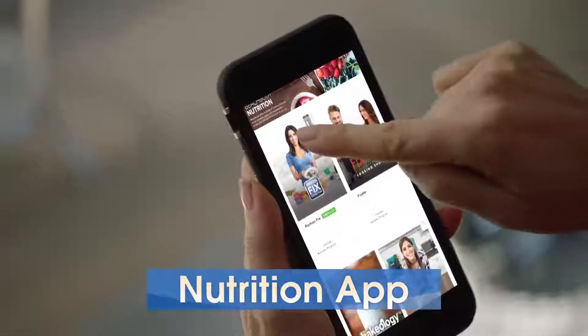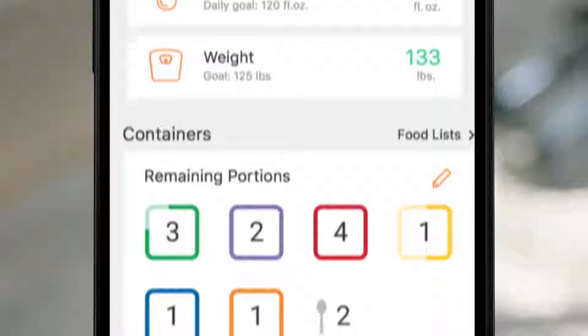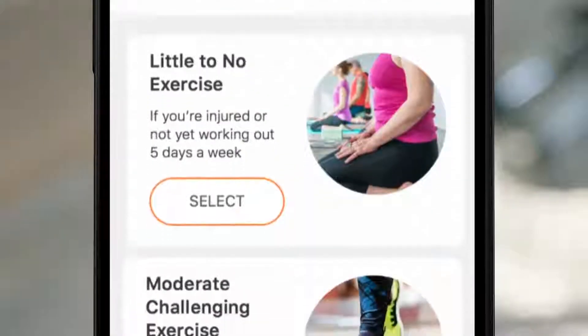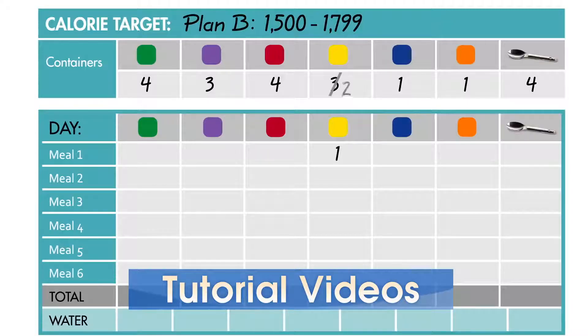Portion Fix comes with an easy-to-use nutrition app for your smartphone to track your container count equivalents for every meal and snack. The app includes all the resources needed to follow the program, including program tutorial videos that guide you step-by-step to follow the Portion Fix program.